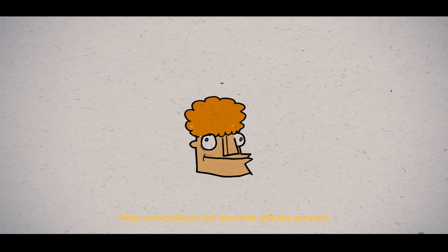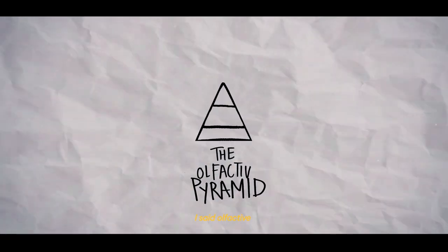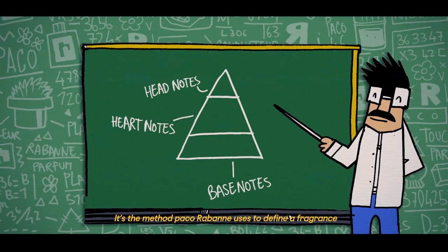Today, we're going to talk about the Olfactive Pyramid. It's the method Paco Rabanne uses to define a fragrance.